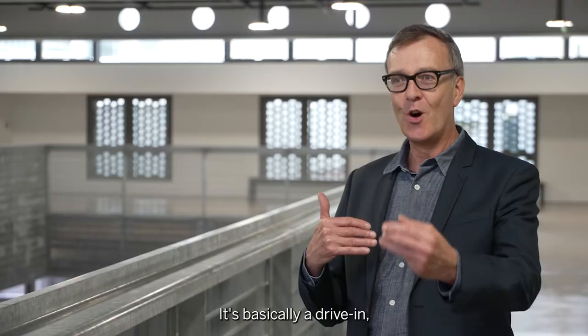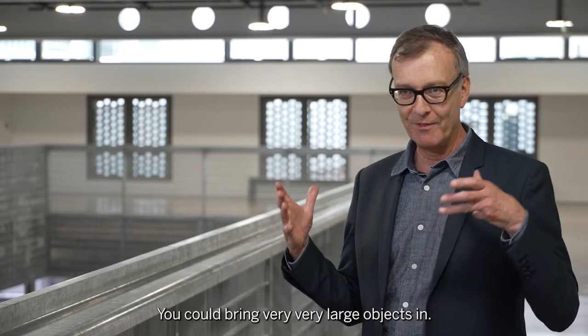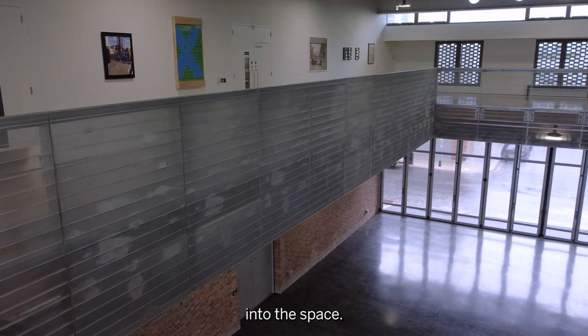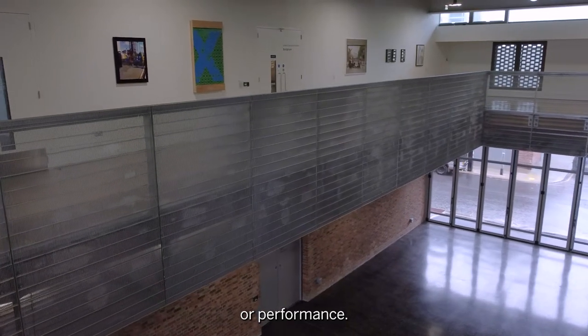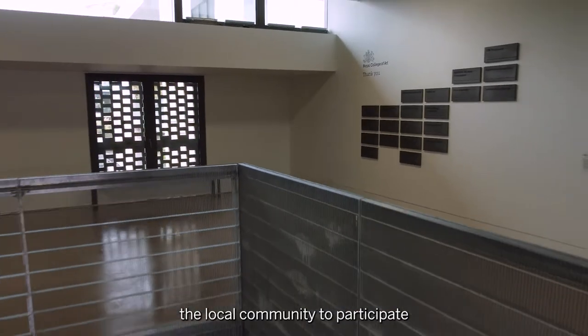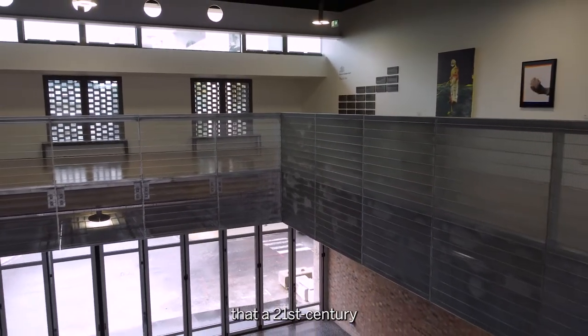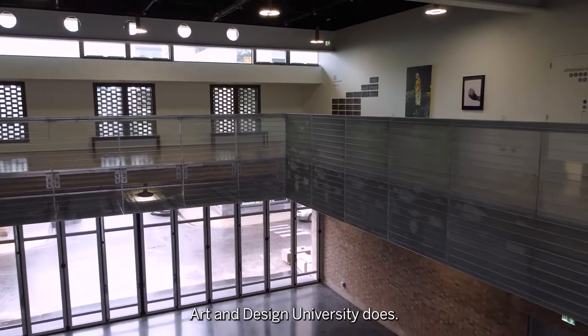It's basically a drive-in, drive-out space. You could bring very, very large objects in, you could bring a prototype vehicle into the space, you could have a big exhibition or performance, and we really want to encourage the local community to participate and really try and understand what it is that a 21st century art and design university does.